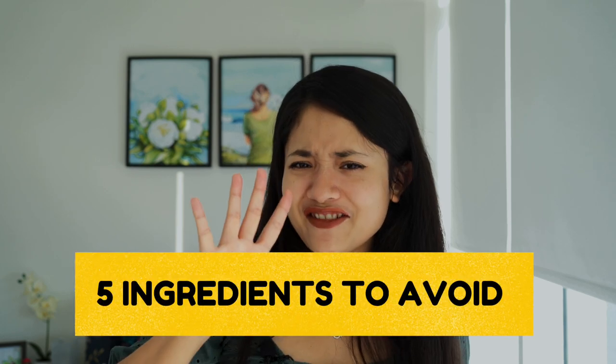Life with oily, acne-prone skin is not easy. You always have to be careful about what to put on your skin so that you can keep your acne under control. Today I will share 5 ingredients that will keep your acne under control or prevent new flare-ups.